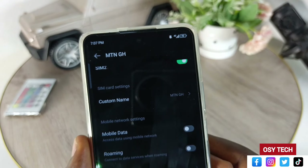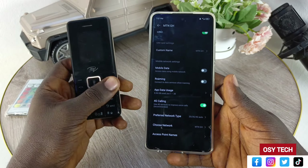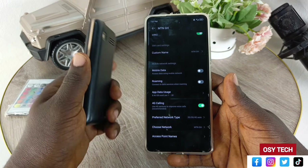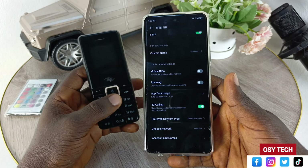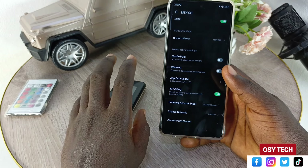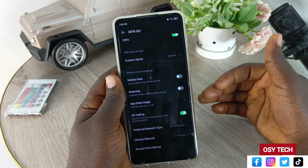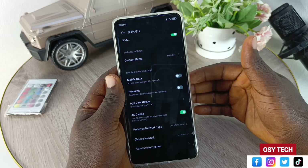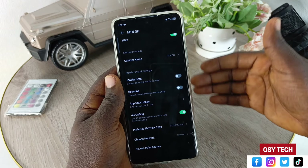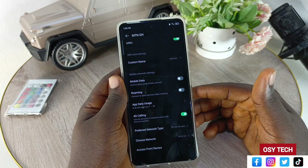Before you call someone who uses a keypad phone, scroll down to preferred network type. You can detect that the person is using a feature phone because when you start talking, the person may not hear what you are saying — you hear their voice but your voice is not heard by them. After that, end the call, change the setting to 2G, tap OK, and it will change from 4G. After the call, come back, tap preferred network type, and change back to 4G.